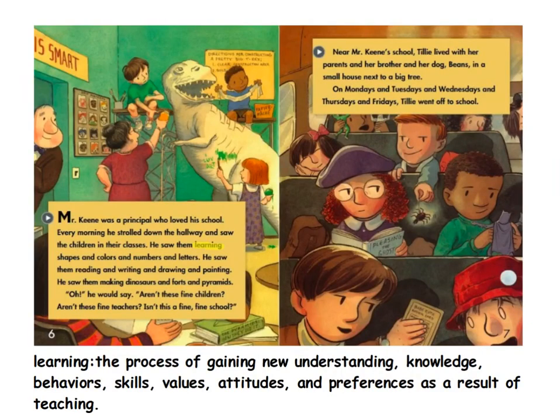Mr. Keene was a principal who loved his school. Every morning he strolled down the hallway and saw the children in their classes. He saw them learning shapes and colors and numbers and letters. He saw them reading and writing and drawing and painting. He saw them making dinosaurs and forts and pyramids. "Oh," he would say, "aren't these fine children, aren't these fine teachers, isn't this a fine, fine school?"